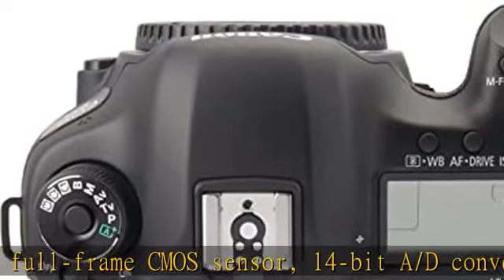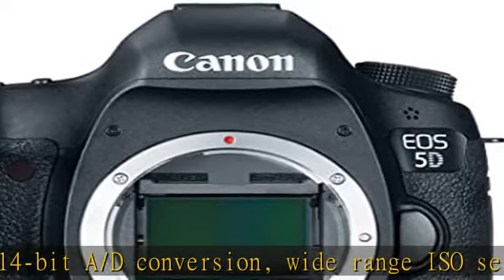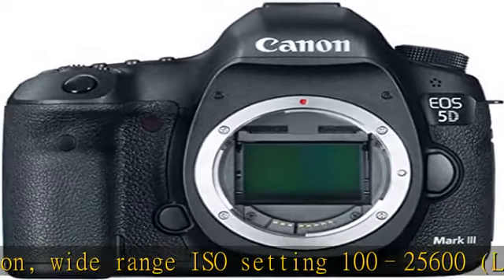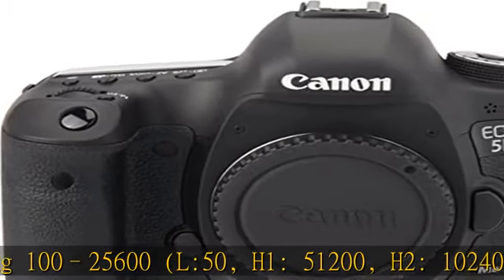New 61-point high-density reticular AF system, including up to 41 cross-type AF points with f/4.0 lens support, and 5 dual-diagonal AF points sensitive to f/2.8.